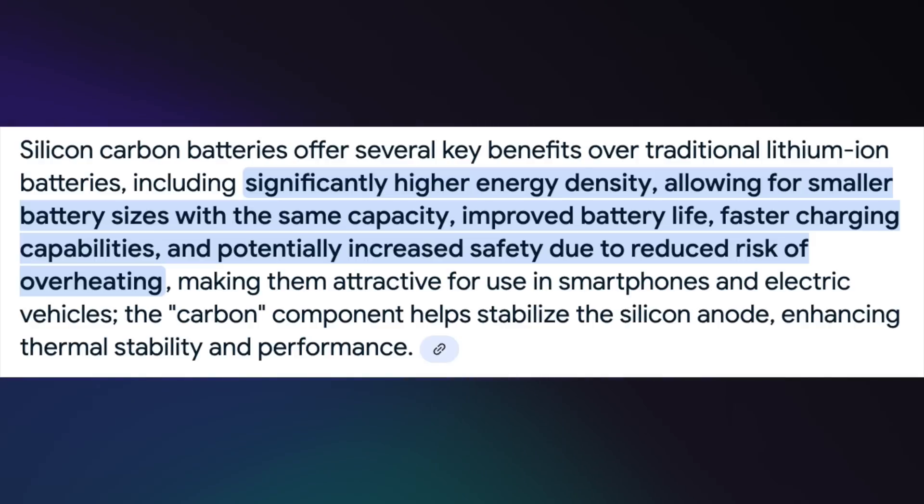First of all, we have brand new battery technology. About 99% of phones out there use lithium-ion batteries, just like most of your electronics. But the OnePlus 13 finally incorporates silicon carbon battery technology. That's huge — it's super important because it allows companies to stuff more battery into a smaller footprint.